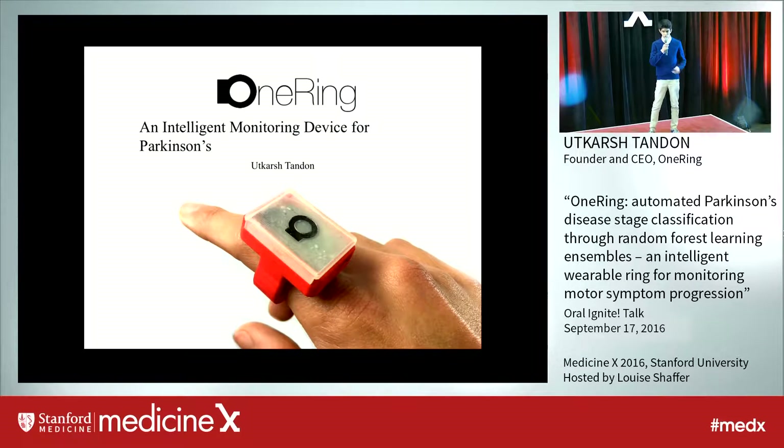Hi, everyone. Parkinson's disease affects 10 million people worldwide. The disease causes involuntary movement or shaking that makes life significantly difficult for Parkinson's patients.